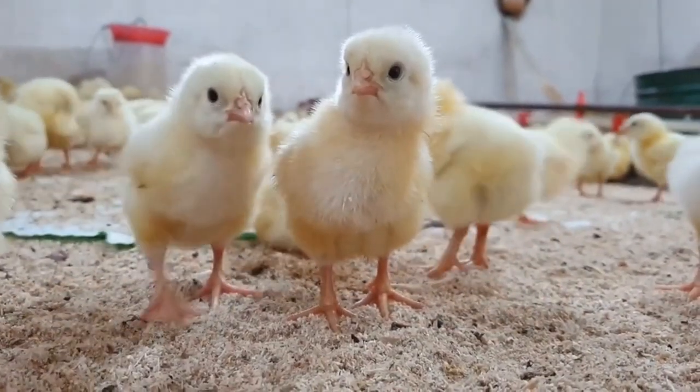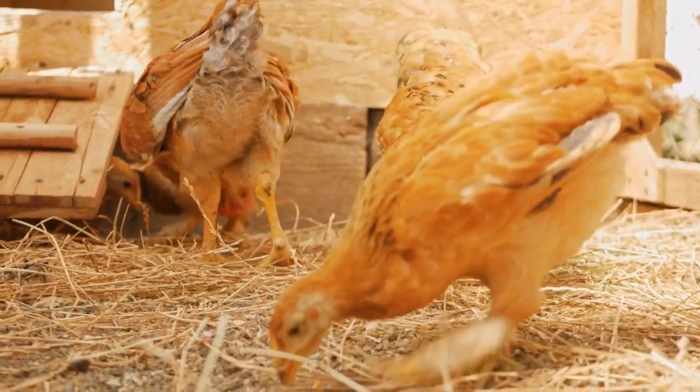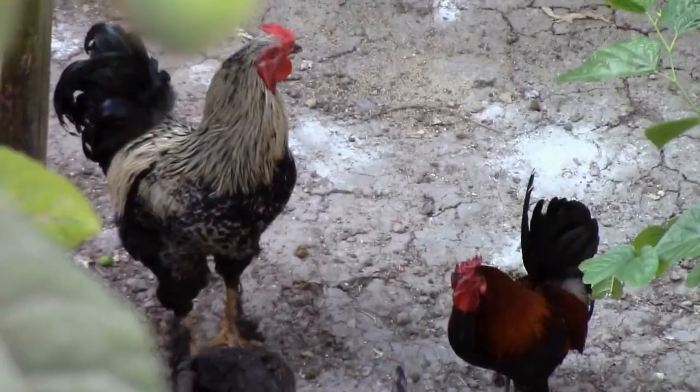In conclusion, chicken spit up is a common issue, but with the right care and attention, it can be prevented and treated. Thanks for tuning in, and I'll see you in the next one.